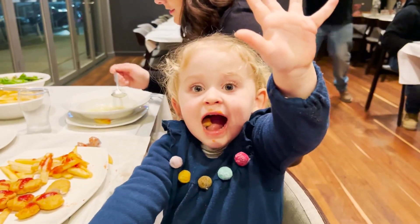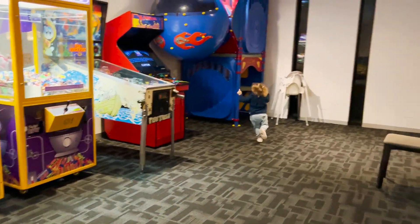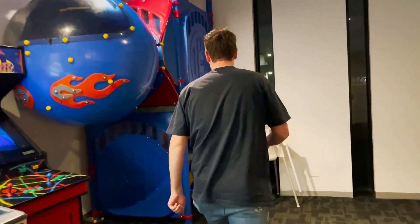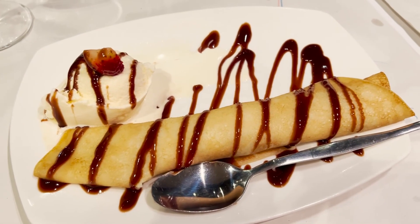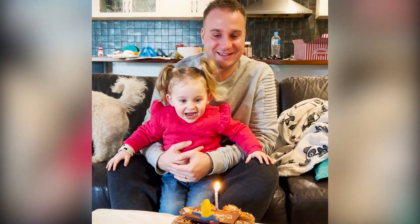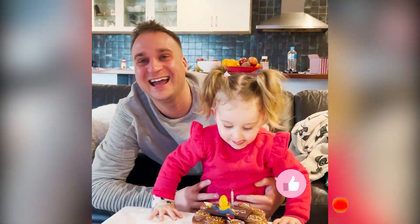The races are on! Happy birthday Dad! Everyone singing happy birthday together.